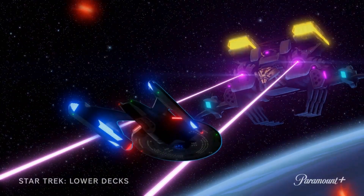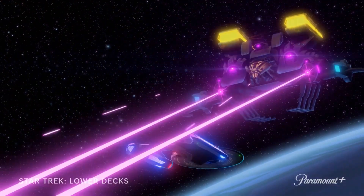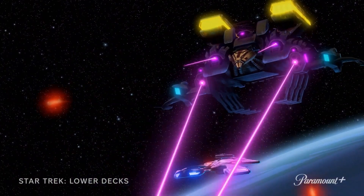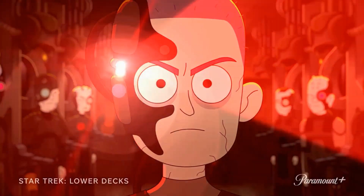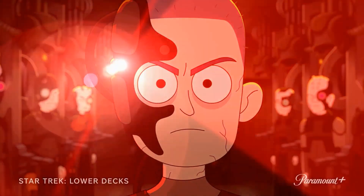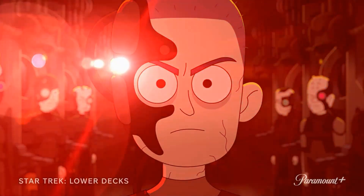Next is an exciting battle scene with the USS Titan engaged in space combat with one of these big souped-up Pakled ships. Then we have a shot of what I think is Boimler as an assimilated Borg — the hairstyle looks a bit different so I'm not 100% sure, but it might be.